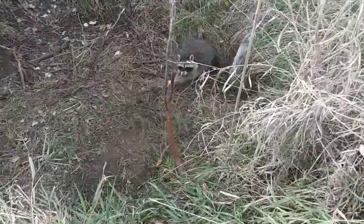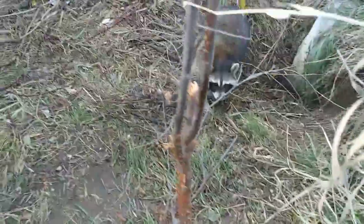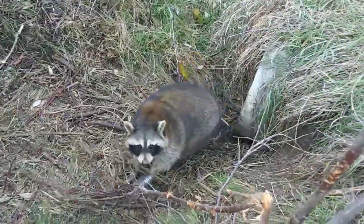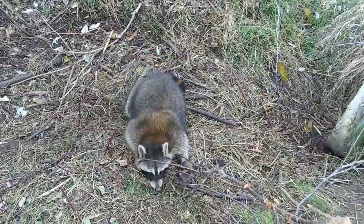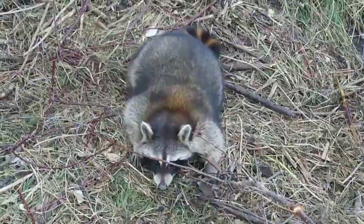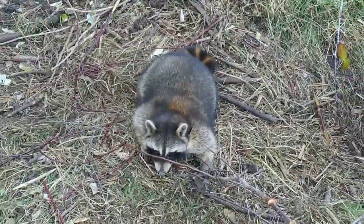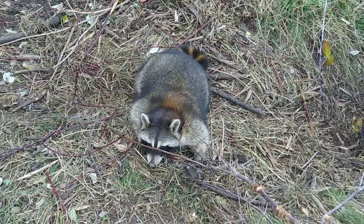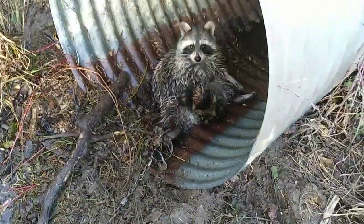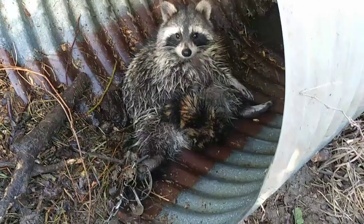We only got a few raccoon locations still set and this is one of them. It's hard to be disappointed with success - that's a big coon, so we'll just keep hammering on a few coon while we're trapping other stuff. Very happy with a big one like that. Anyways, keep on rolling, checking traps after work.